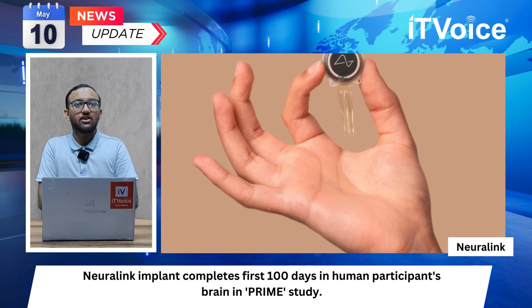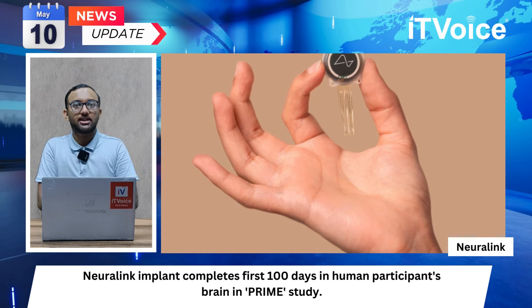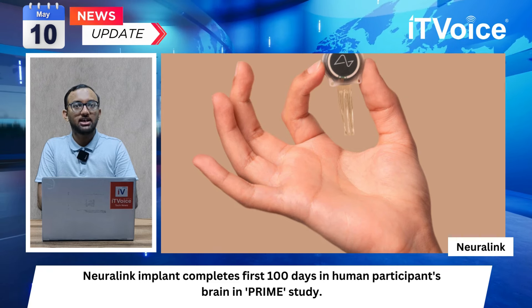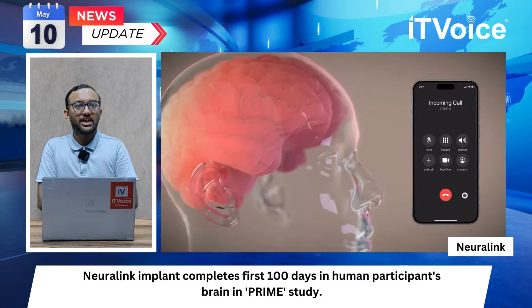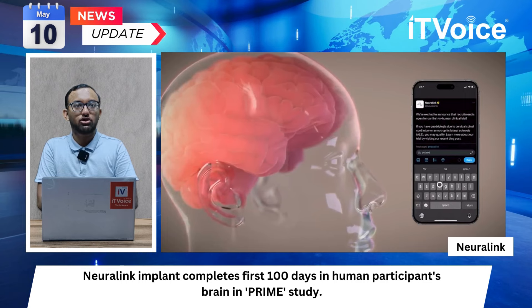The Neuralink implant has completed its first 100 days in a human participant's brain in the prime study. Elon Musk announced the successful implantation via a post on social media. Participant Noland Arbog received the implant at Barrow Neurological Institute in Phoenix, Arizona. The prime study aims to demonstrate the safety and usefulness of the brain chip in daily life.